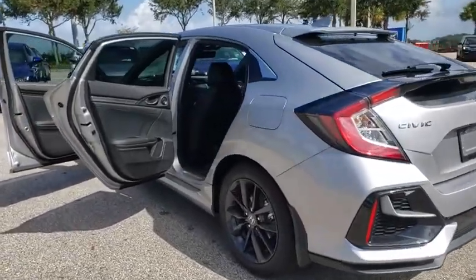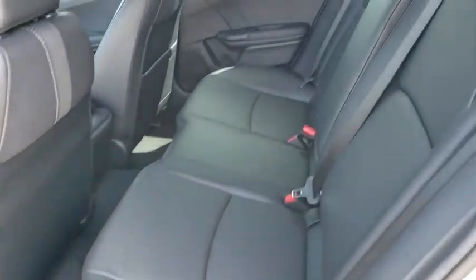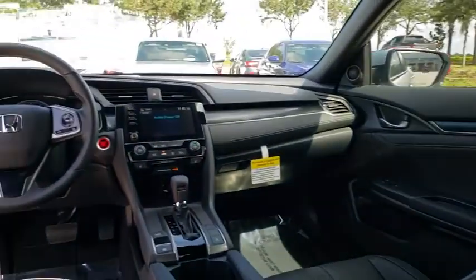Leather-wrapped steering wheel, power steering, adjustable steering wheel, keyless start, cruise control, floor mats, auto-dimming rear-view mirror, aluminum wheels, four-wheel disc brakes, climate control.